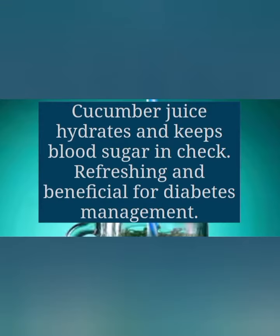The next one is cucumber juice. Cucumber juice hydrates and keeps blood sugar levels in check. It is refreshing and beneficial for diabetes management.